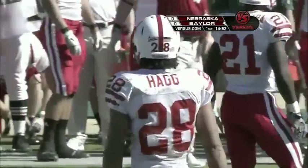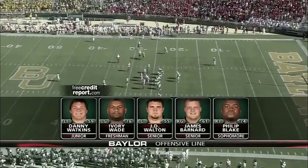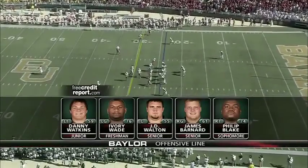Let's take a look at Baylor's offensive line — they've been moving people around. New freshman Ivory Wade will get his third start at left guard. He's going to be matched against Jared Crick of Nebraska.